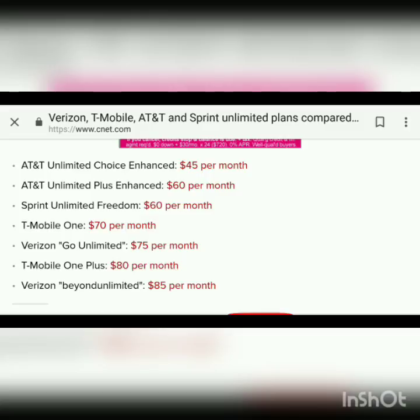The Sprint Unlimited Freedom plan is $60 per month, and it is their only unlimited offering — they don't have a basic and then a more premium plan. The T-Mobile One plan is $70 per month, all taxes and fees included, which is a very attractive price point. In terms of pricing, Verizon's Go Unlimited is at $75 per month, which is just a little more expensive than T-Mobile. Sprint is a little cheaper than T-Mobile there, so the value in those plans is pretty good, though you're not getting high video resolution.